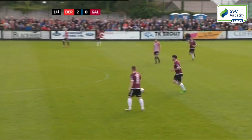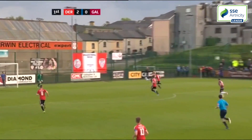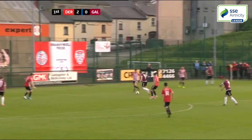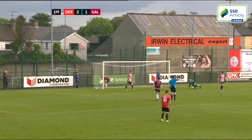Despite being under pressure, Galway halved the deficit to give themselves some hope, with the long ball out of defence setting the platform for the strike. Ronan Murray clipped the ball into the path of the in-rushing Shanahan, who timed his run into the penalty area perfectly to fire home for Shane Keegan's side.